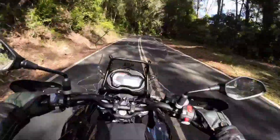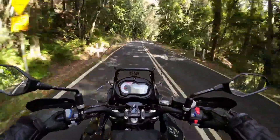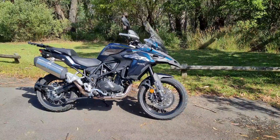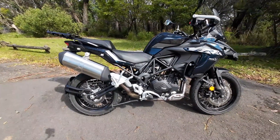Now I've been very impressed with the current range of motorcycles that I've ridden from Benelli, and the TRK 502X easily falls into that category of impressive bikes. And in my opinion it's definitely a bike worth checking out.